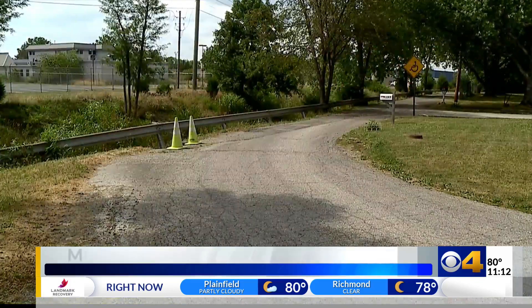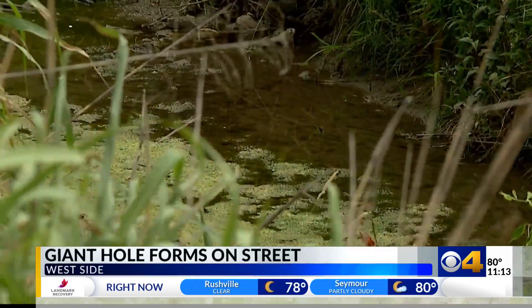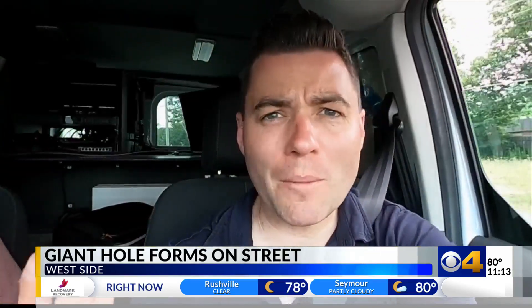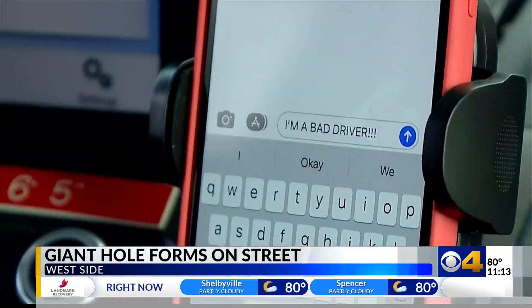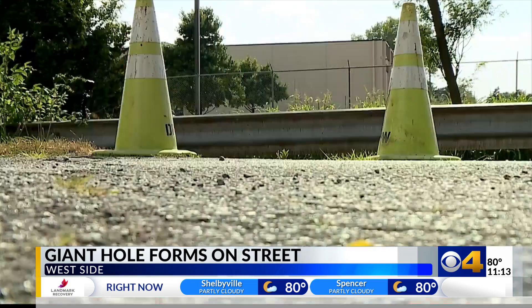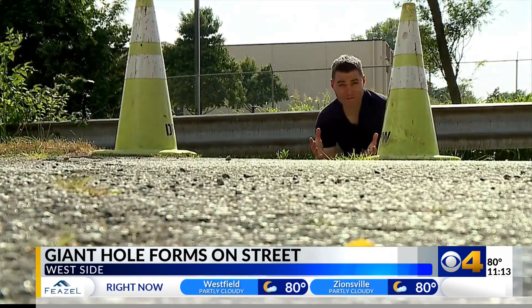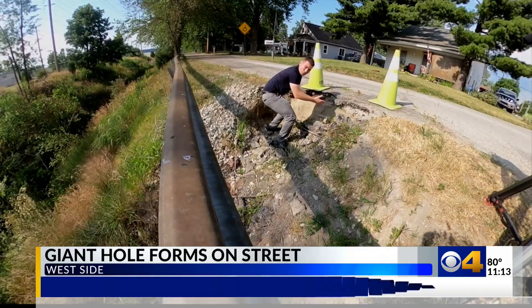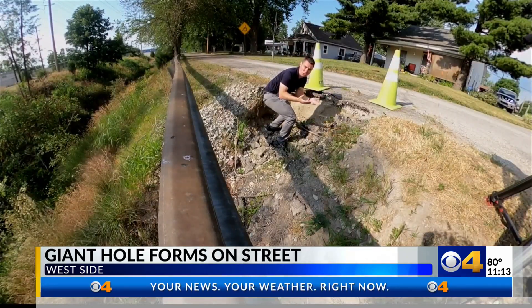He says a homeless man on a bike fell down into the creek below. "Could you imagine a kid falling in there and can't swim? Say you're coming around this turn at night, not paying attention — that's all it takes." You may find yourself in this hole. Even if you graze the edge of this pavement, you may be in danger too.